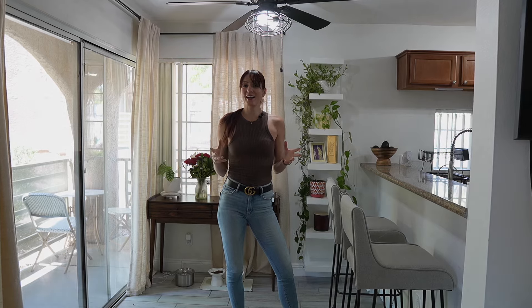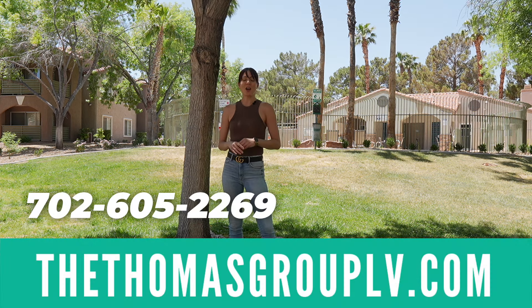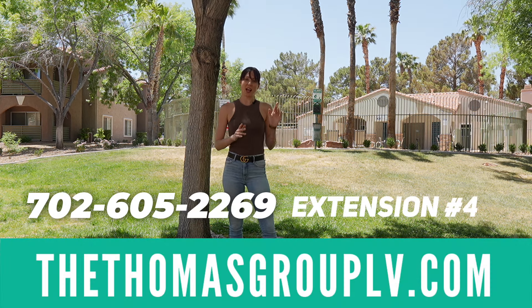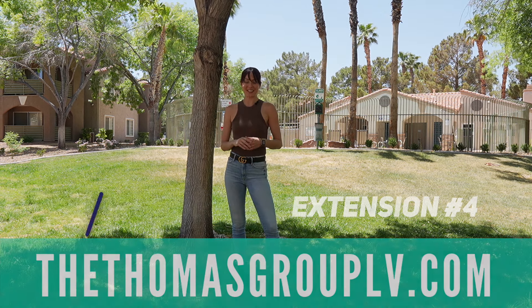This home also has a water heater that was just replaced about a year ago. Thanks so much for watching this video of this condo that hasn't even hit the market yet. If you want to be one of the first people to see this property, make sure that you call me and I'll set up an appointment for you. If you're interested in buying or selling here in Las Vegas, make sure you reach out to me at thethomasgrouplv.com. All of our contact info is at the website as well as on the screen, and my extension is for Christina. I'll see you in the next video. Bye!